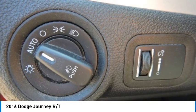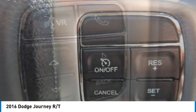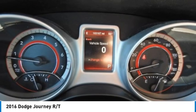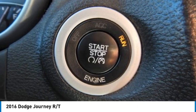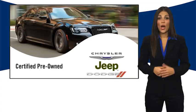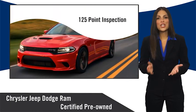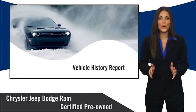Your new ride is just a phone call away. All Chrysler Group Certified Pre-Owned Vehicles pass a stringent inspection process, guaranteeing that only the finest vehicles get certified.